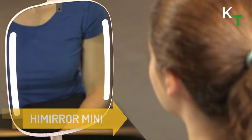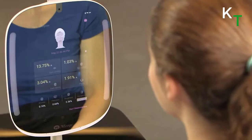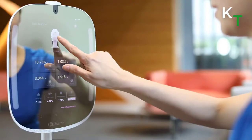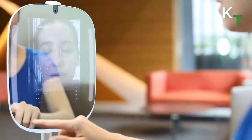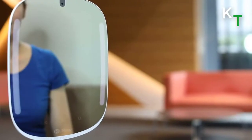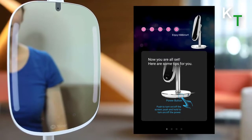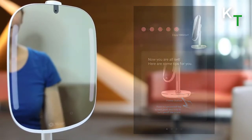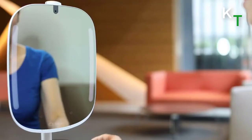This is HiMirror Mini. It offers in-depth skin care analysis based on the evolution of the skin, weather conditions, and more. It assesses wrinkles, fine lines, complexion, dark circles, dark spots, red spots, and pores — measuring and tracking progress and providing recommendations on how to improve the skin's condition. Through its beauty box feature, users can also easily manage their skin care products and find out if they are improving the skin as desired.